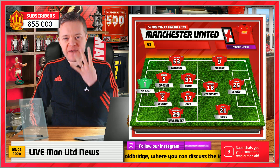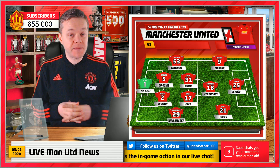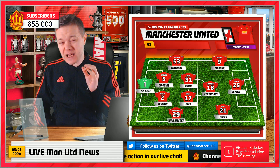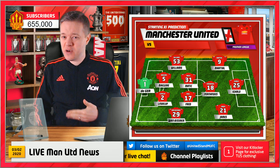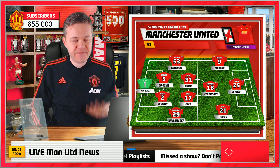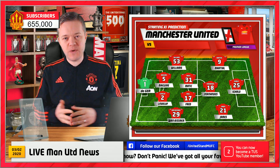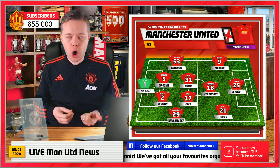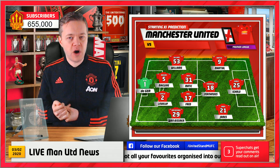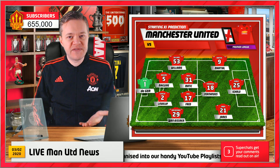I've got three formations for you to go through and we'll also be looking at a best XI and a really encouraging reserve XI that we could use over the next few weeks, especially with the Europa League and the FA Cup. But let's start off with Solskjaer's best XI with the current injuries we have to McTominay and Pogba and obviously Marcus Rashford. The team on the left is what I believe is our best XI.